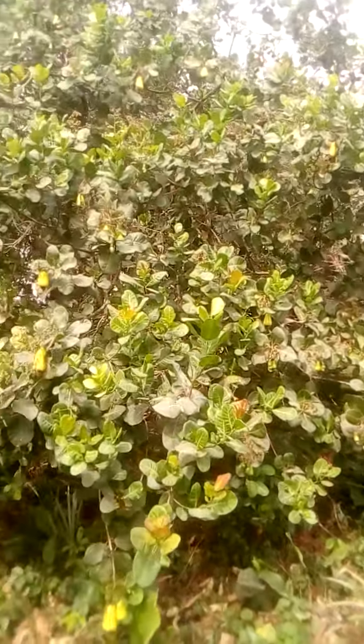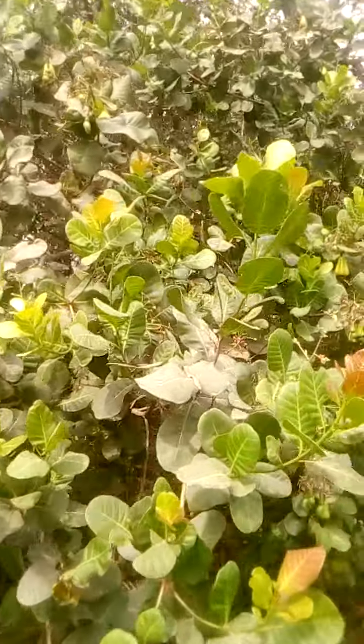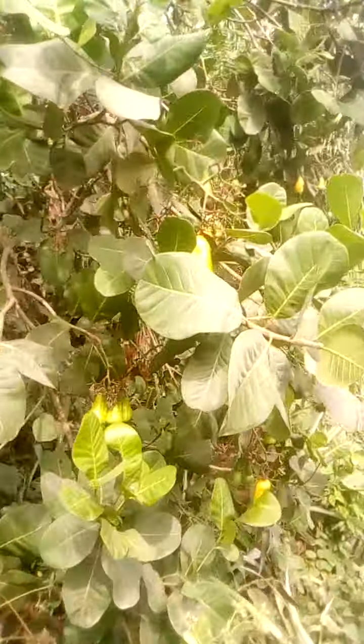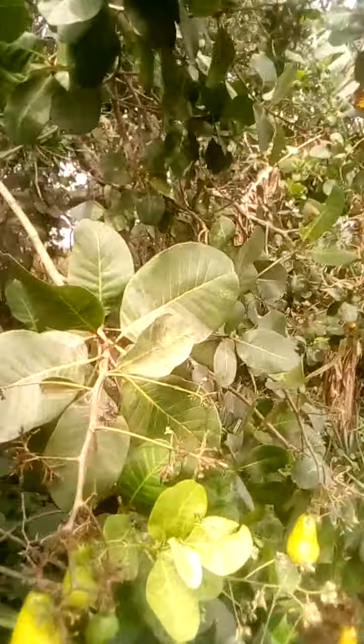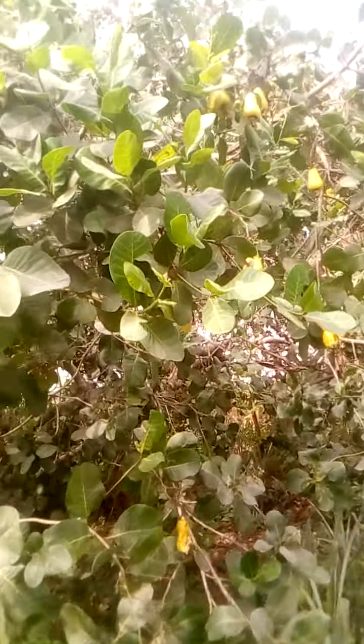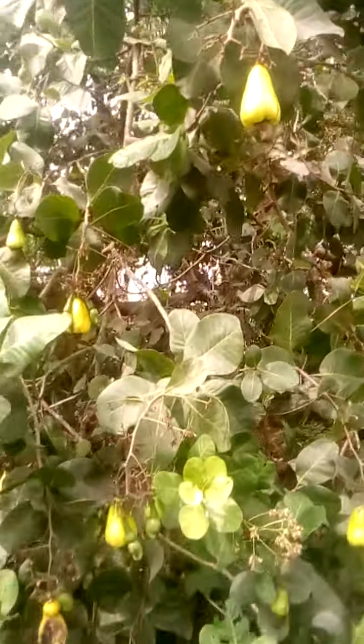We're going to pluck all these ones. I'm supposed to come back in three more days, but I think I'm going to take some home today to let my children also have a feel of the bush allowance. It is a cluster — a cluster of ripe cashew. See all these ones are ripe — you can just pluck them. It's an advantage.